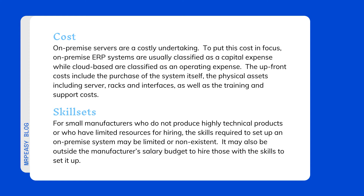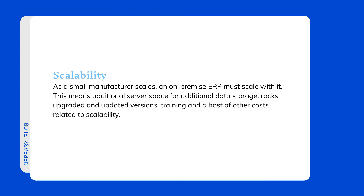Scalability: as a small manufacturer scales, an on-premise ERP must scale with it. This means additional server space for additional data storage, upgraded and updated versions, training, and a host of other costs related to scalability. Cloud-based ERP systems consist of a virtual server hosted by a third-party cloud computing service provider, developed and maintained by the provider, with updates and system changes continuously deployed as they are rolled out.